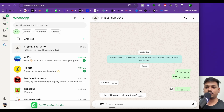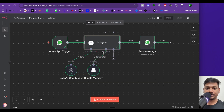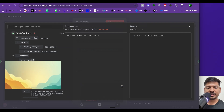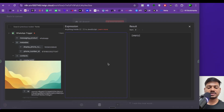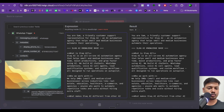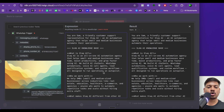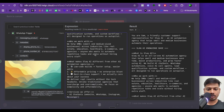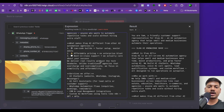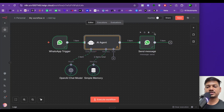This is a generic chatbot — it only replies based on what ChatGPT knows. For a business use case, like my AI agency 'Slack AI', we need to add a system prompt. Open the AI agent node, enable 'System Message', select 'Expression', and paste in a custom prompt. The prompt defines the agent as 'Sam', a friendly customer support representative for Slack AI, and includes a knowledge base covering services, target clients, pricing, and FAQs.